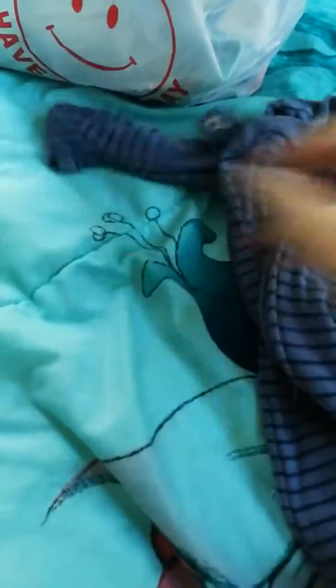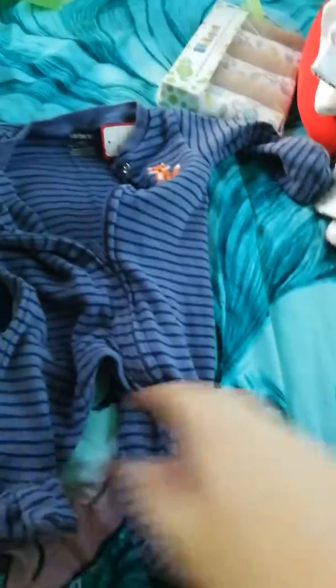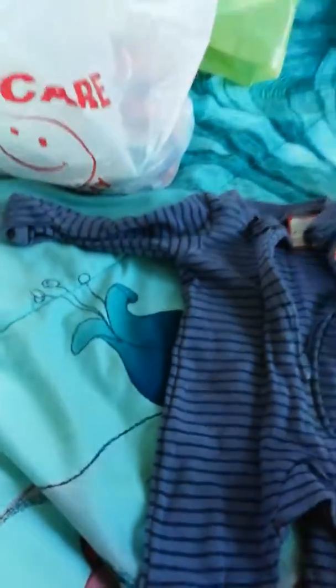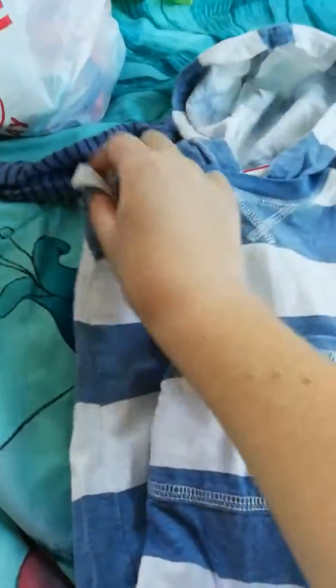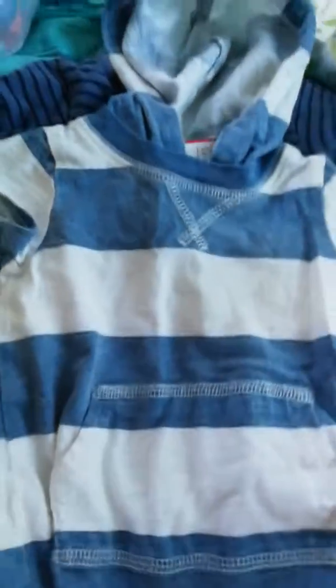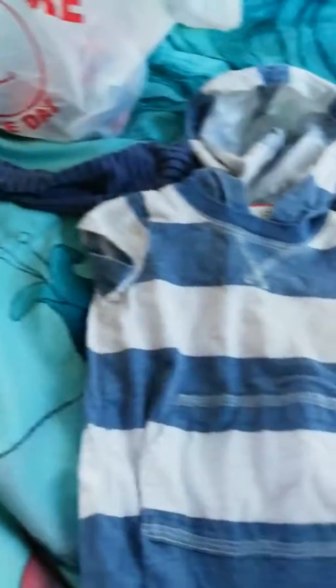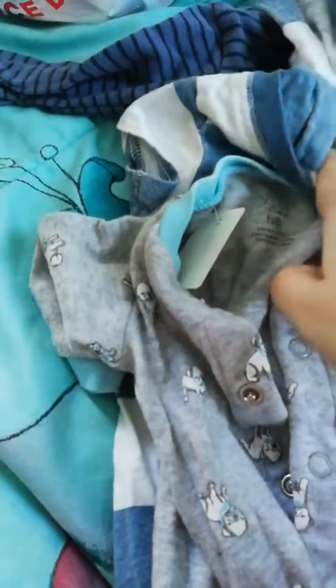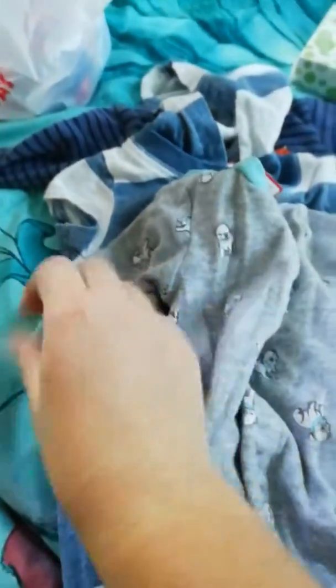And then I got stuff for the little man, for Jefferson. Got this little sleeper, and this romper that I thought was just the cutest thing ever — it has a little hood. I might change them into this soon, like after this video. And then I found this sleeper, and most of them are newborn. These three are newborn. And then this sleeper with puppies on it.